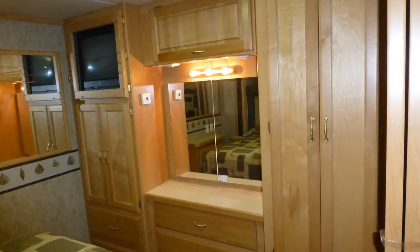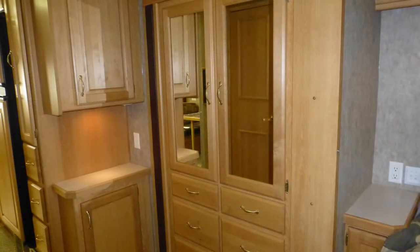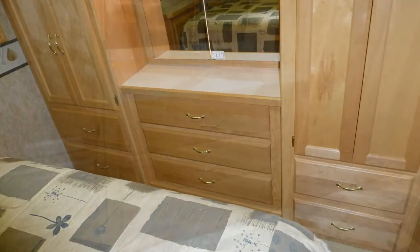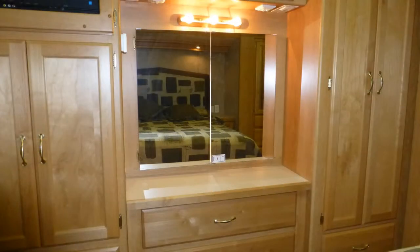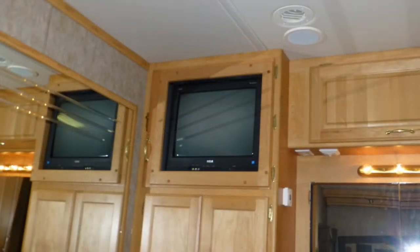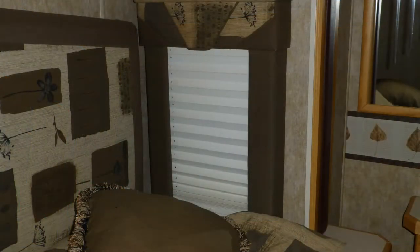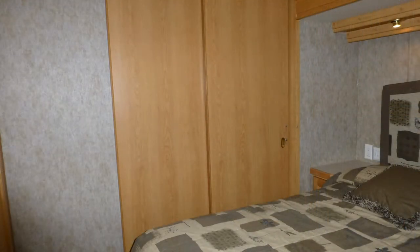There's plenty of storage in the master bedroom in the two nice-sized closets with stylish raised panel doors, the large built-in wardrobe with beautiful mirrored doors, and the built-in dresser with gorgeous formica top, as well as under the bed and in the nightstands. And let's not forget about the makeup vanity with the lighted mirror. When it's time to get some rest, you'll appreciate the comfort of your relaxing queen-size mattress. The bedroom entertainment center with 21-inch flat-screen TV makes this coach a home away from home. There are also pleated nightshades and a sliding wood door for privacy.